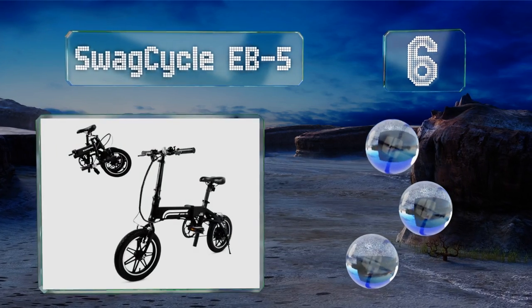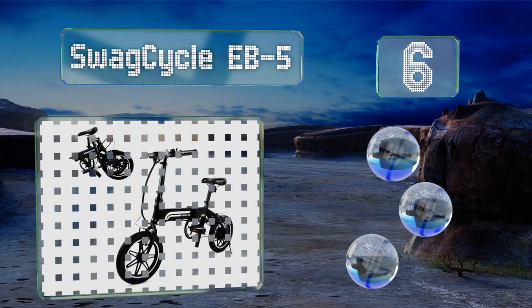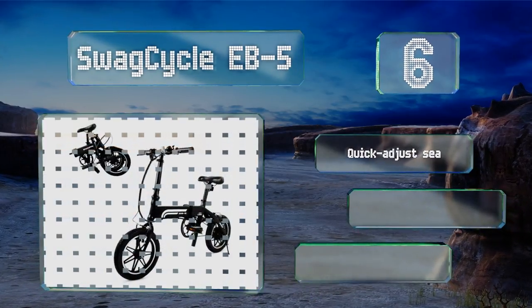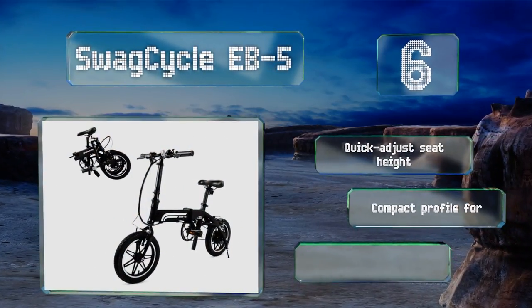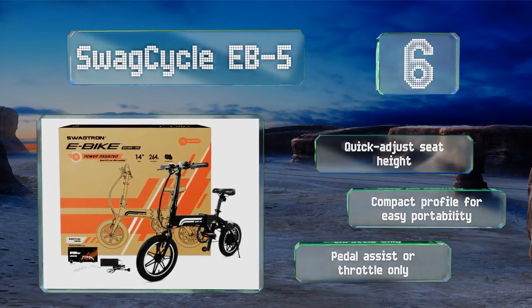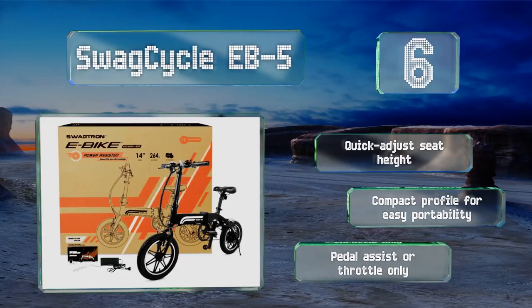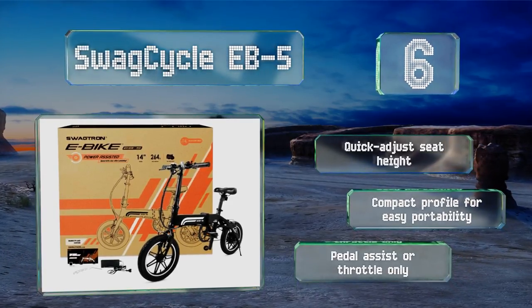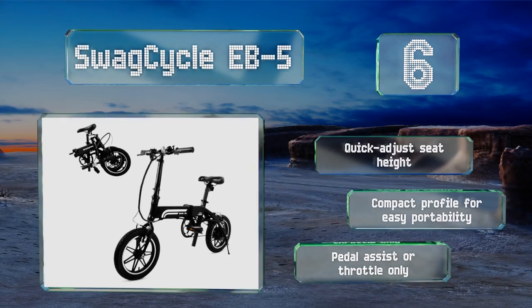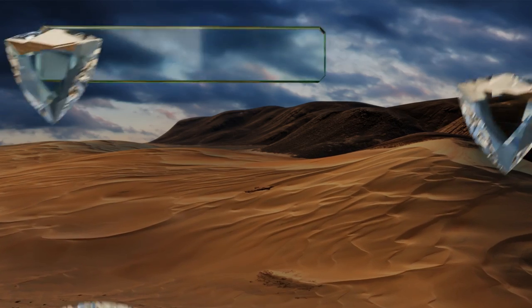Moving up to number 6, with a recharge time as short as 2.5 hours, the Swag Cycle EV5 is ideal for commuting to work or class, especially if you can plug it in while away. Its convenient handlebar display lets you track battery usage and power. It offers a quick-adjust seat height, a compact profile for easy portability, and can be operated on throttle only or with pedal assist.